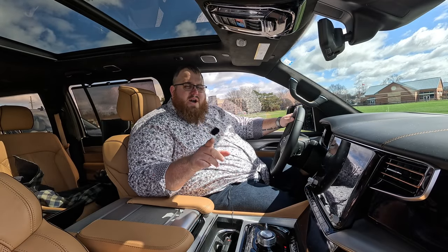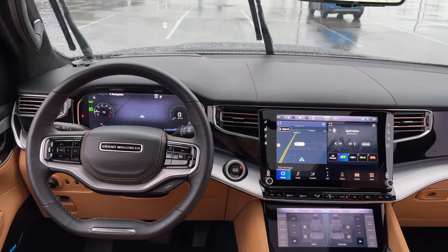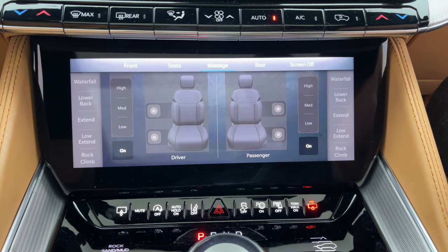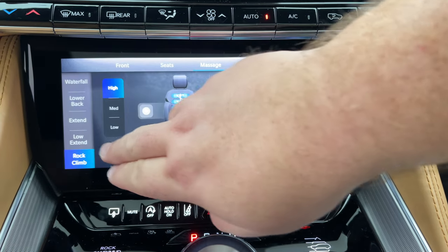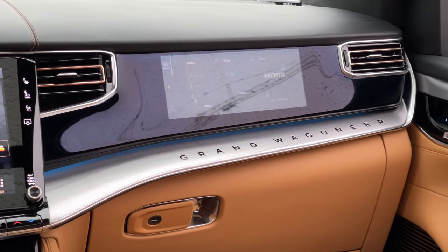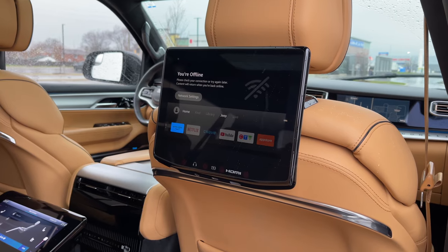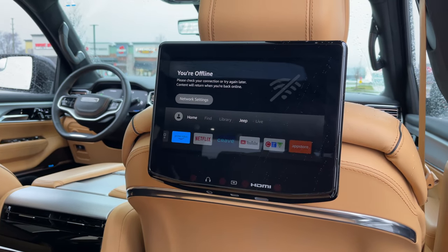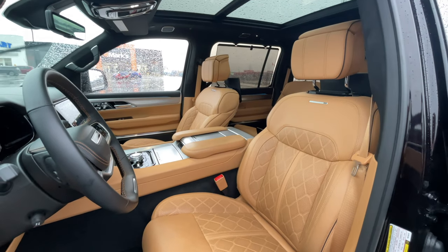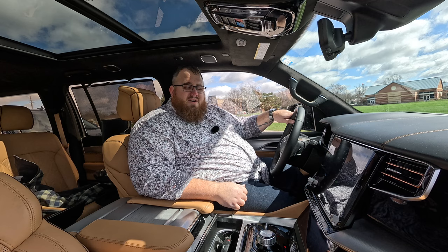Here are some reasons why you'll want to consider the Grand Wagoneer. First off, we have over 75 inches of screen in this vehicle. There's a 12.3-inch cluster screen, a 12-inch infotainment running Uconnect 5 in the center stack, plus another screen below for controls like front seats, rear seats, and massaging. There's a 10-inch screen for the co-pilot that can control the rear media screens and send directions to the driver. We have a digital rearview mirror and two Uconnect theater screens in the second row, plus a screen in the center console for rear airflow control.